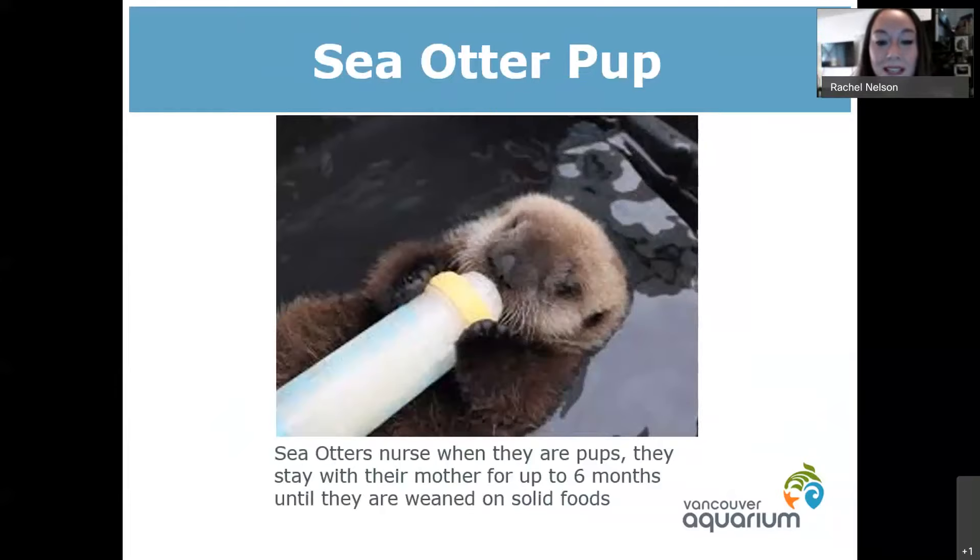Sea otter babies are actually very high maintenance. When they're born they're completely reliant on their mothers — they don't know how to groom themselves or find food, and their fluffy baby fur is so fluffy that they actually cannot swim. They will basically just float on the surface like a little fuzzy cork. For that first six months of their lives they're completely dependent on their moms — mom has to teach them how to groom their fur, provides milk, and usually around six months old is when they start being weaned onto solid food.